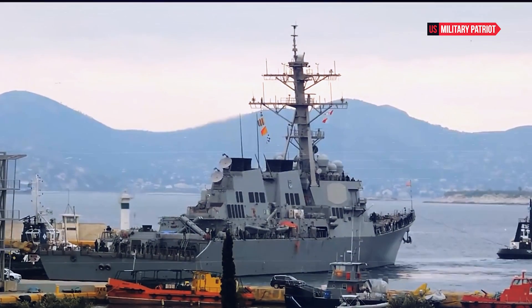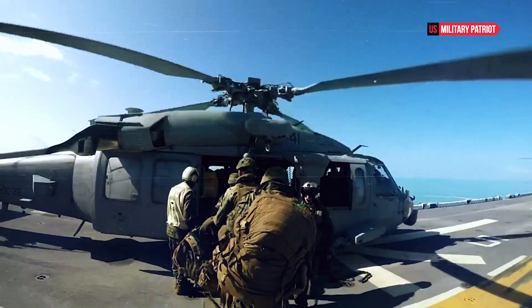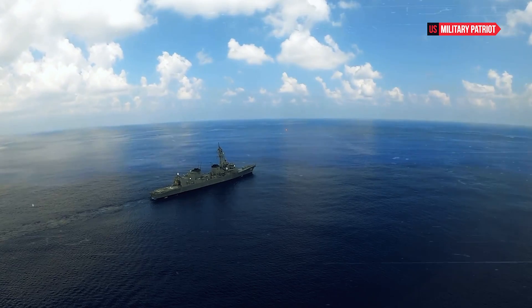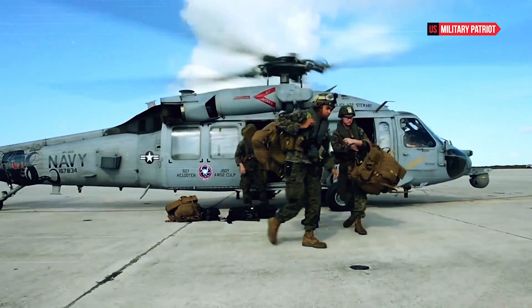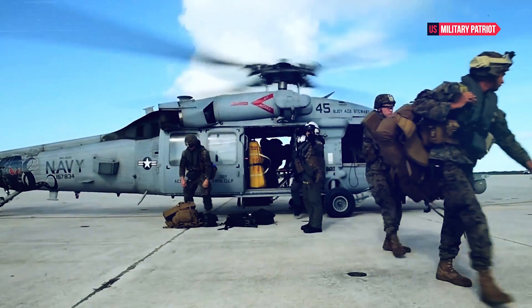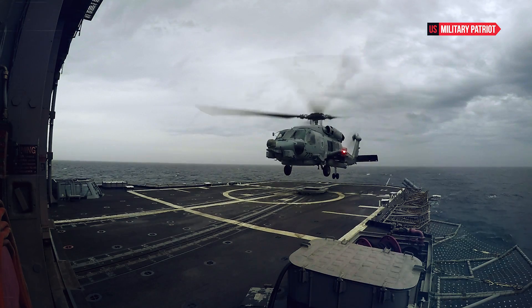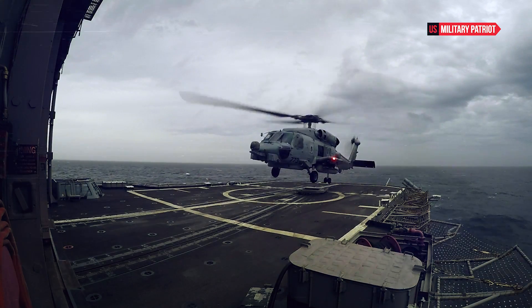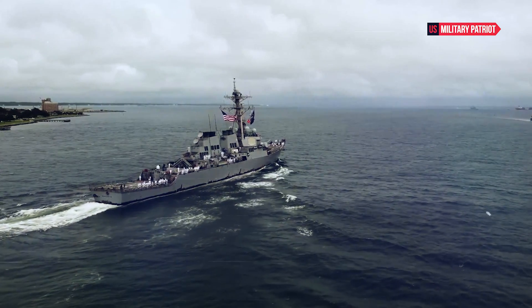The ship is armed with the MK-45 5-inch 62-caliber gun for surface warfare and naval gunfire support. Additionally, the Phalanx CIWS provides a rapid-fire close-in defense against anti-ship missiles and other incoming threats. The USS Gonzales is equipped with two triple-tube torpedo launchers for launching MK-46 torpedoes, enhancing its anti-submarine warfare capabilities.